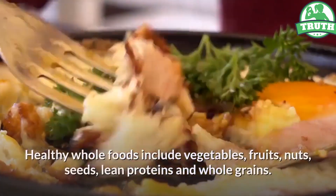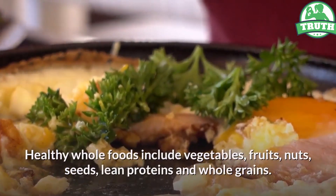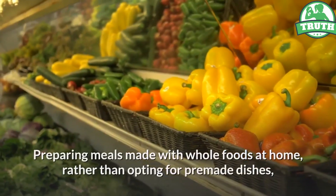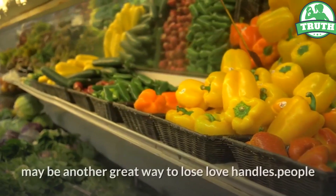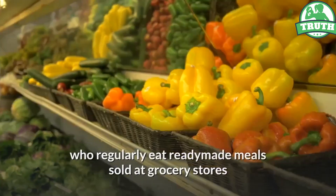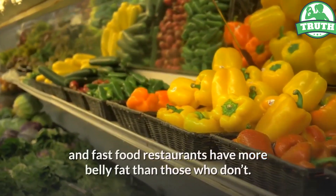Healthy whole foods include vegetables, fruits, nuts, seeds, lean proteins and whole grains. Preparing meals made with whole foods at home, rather than opting for premade dishes, may be another great way to lose love handles. People who regularly eat ready-made meals sold at grocery stores and fast food restaurants have more belly fat than those who don't.